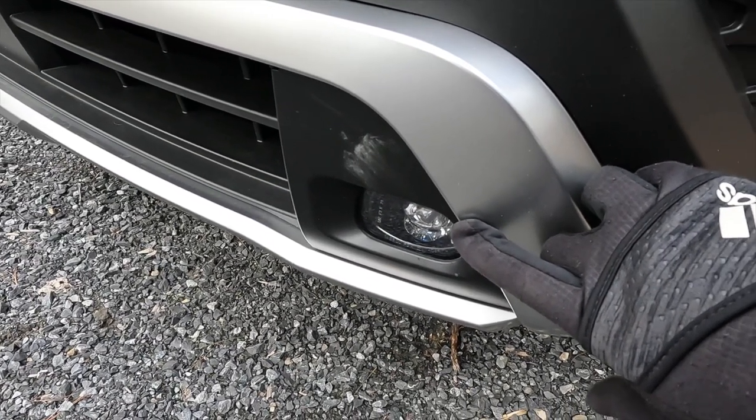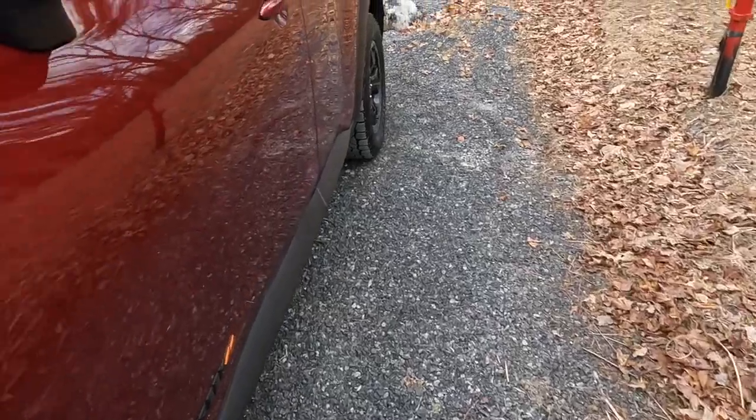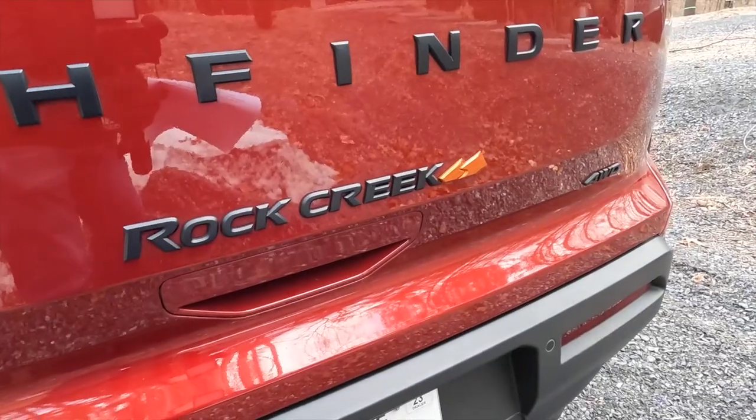LED fog lights are also optional on the SL and Platinum trims, and of course there are several Rock Creek logos throughout.